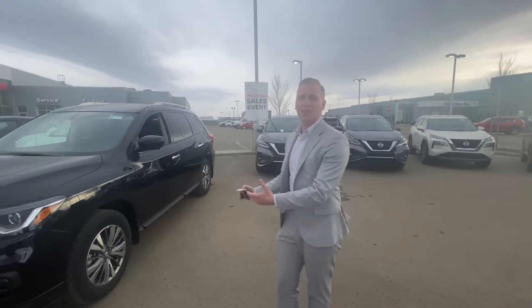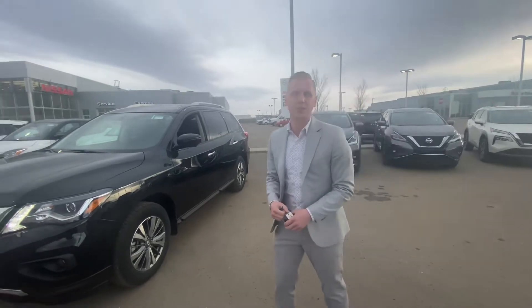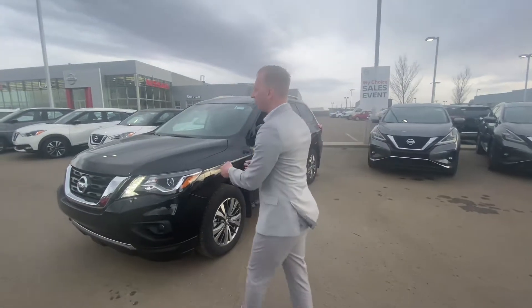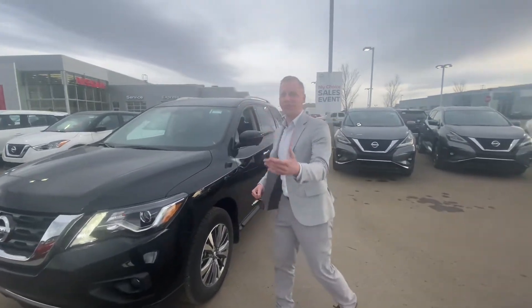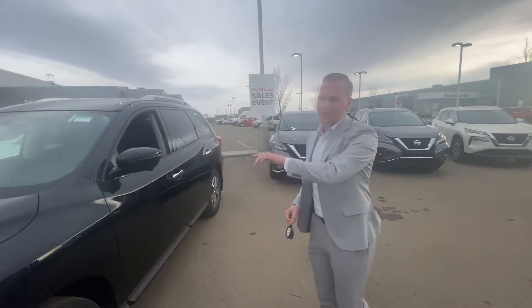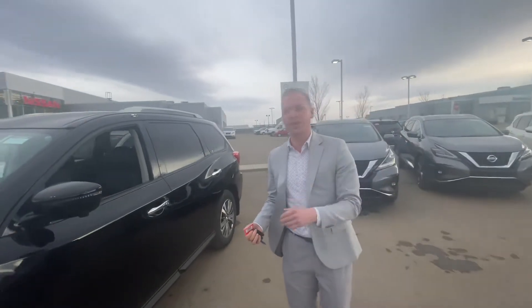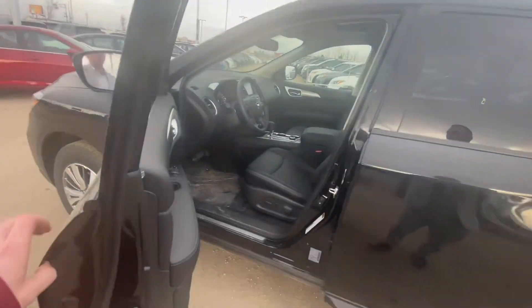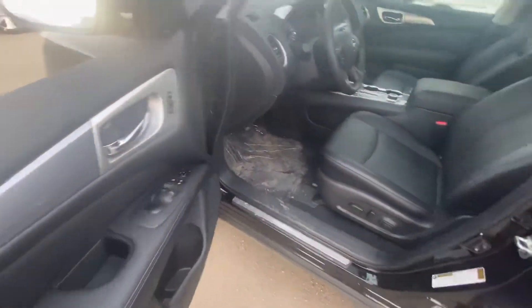This one actually has bigger discounts so we can get very close to the price point of the S 4x4, but this one is the SL so it's fully loaded. Under the hood it's going to have a 3.5 litre V6, LED headlights, 360 ground view monitoring system for parking in tight places, intelligent key system on the door, and on the interior you'll see this one is very well equipped with that beautiful leather interior.